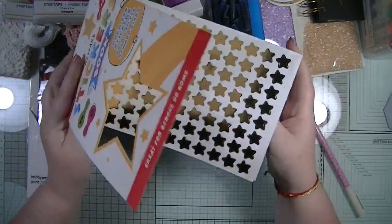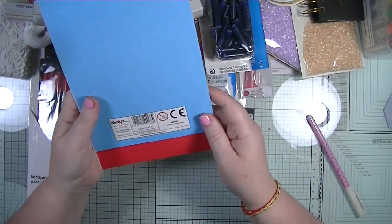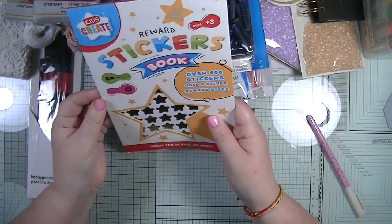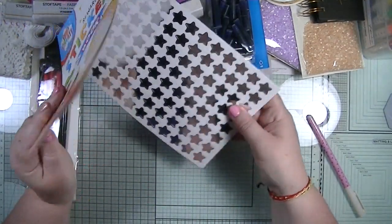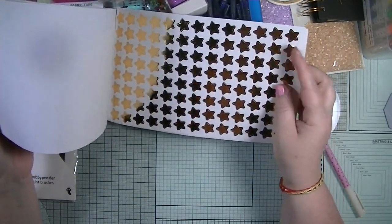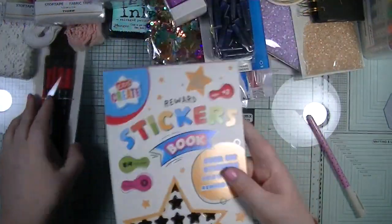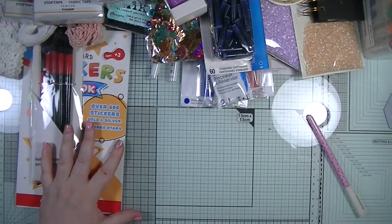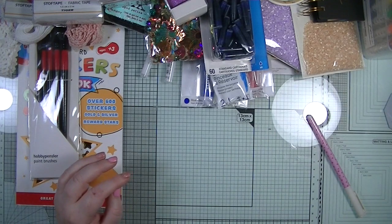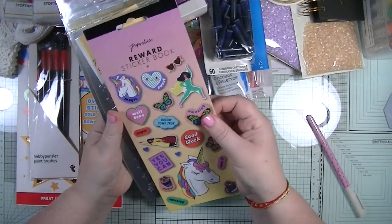I picked up this sheet of reward star stickers because I'm starting back at Slimming World and I really need to lose some extra pounds from lockdown. I'll get a silver sticker for losing half a pound and a gold sticker for losing a pound - it'll spur me on. I'll be doing it with my friends as a little motivational thing.